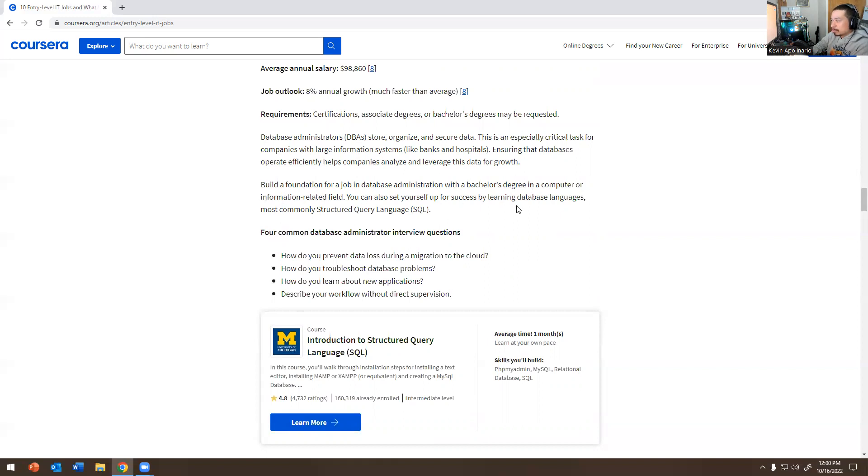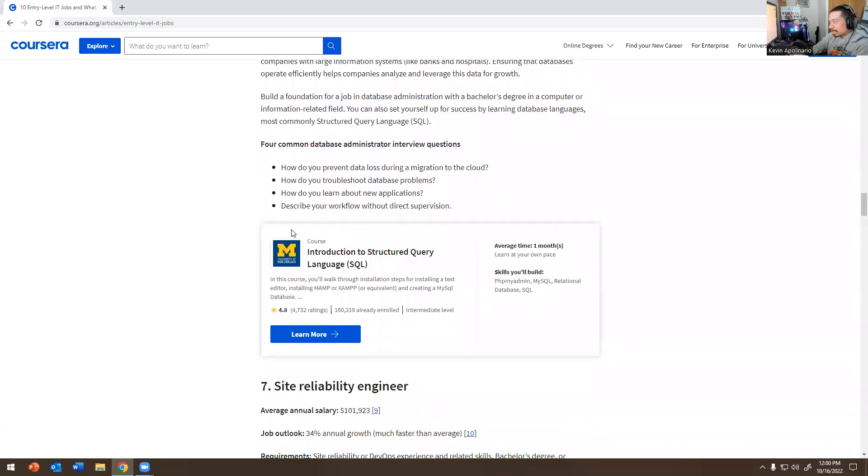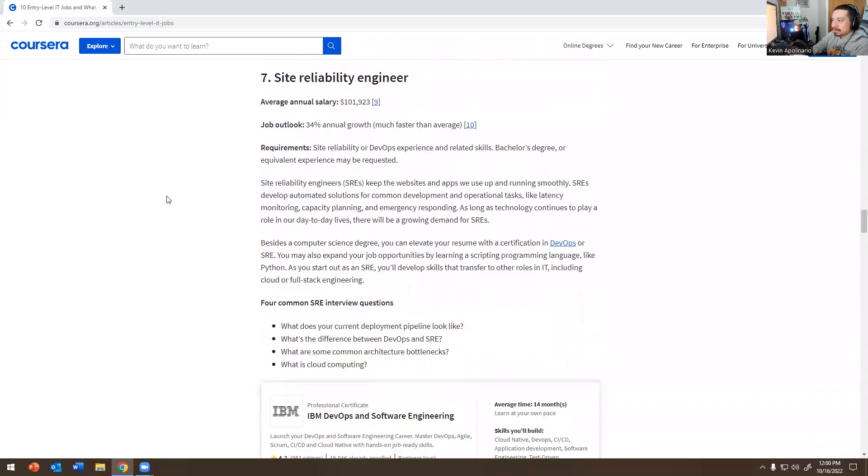Build a foundation for a DBA role with a bachelor's degree in a computer or information-related field, and learn database languages — most commonly Structured Query Language, SQL. You may also encounter MongoDB. Common interview questions: How do you prevent data loss during migration to the cloud? How do you troubleshoot database problems? How do you learn about new applications? Describe your workflow without direct supervision.